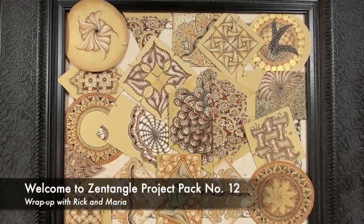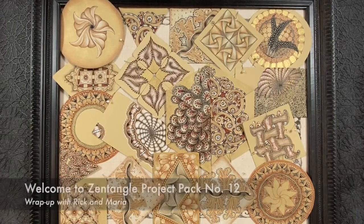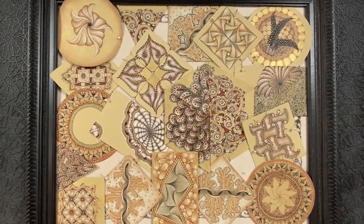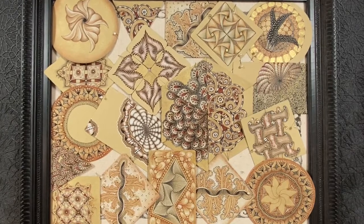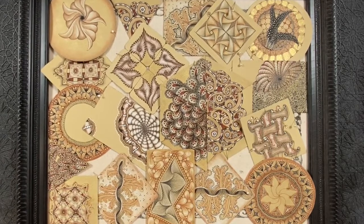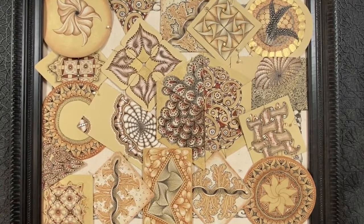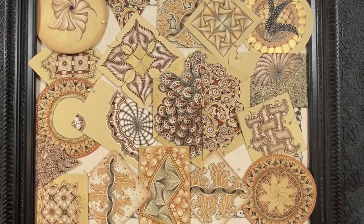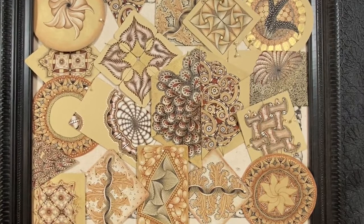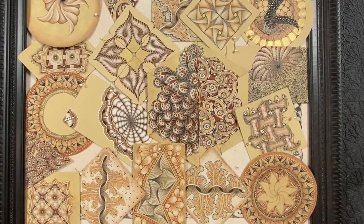Welcome to the wrap-up of Zentangle's Project Pack No. 12 and the 12 Days of Zentangle. My name is Rick. I'm Maria, and I can't believe it's all done. This was so much fun. And look at this beautiful body of work — it's a great representation of 12 days of work.